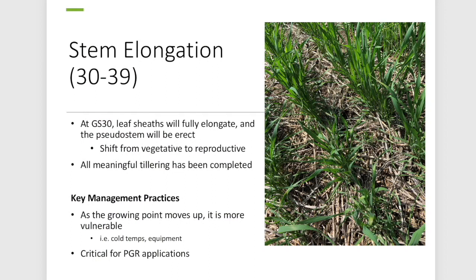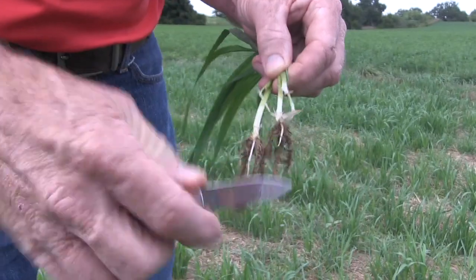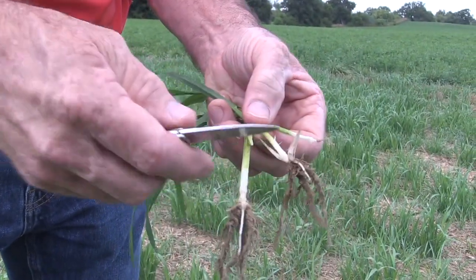Now let's talk about stem elongation — a critical part of staging wheat. At growth stage 30, we're just at the start of stem elongation. As Joanna describes it, the wheat gets its good posture — it goes from prostrate to standing up. The growing point starts to move, and the only way to tell is to pull a plant out, slice it open, and see the head moving away from the crown. When it's half an inch away, that's growth stage 31, where we look at growth regulators and nitrogen timing.